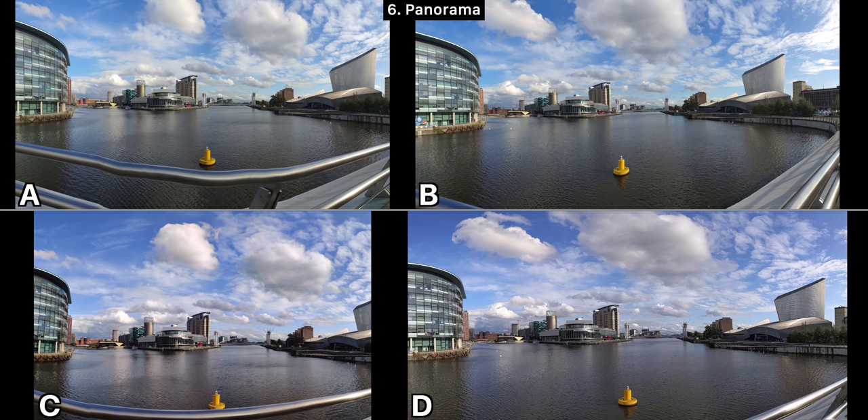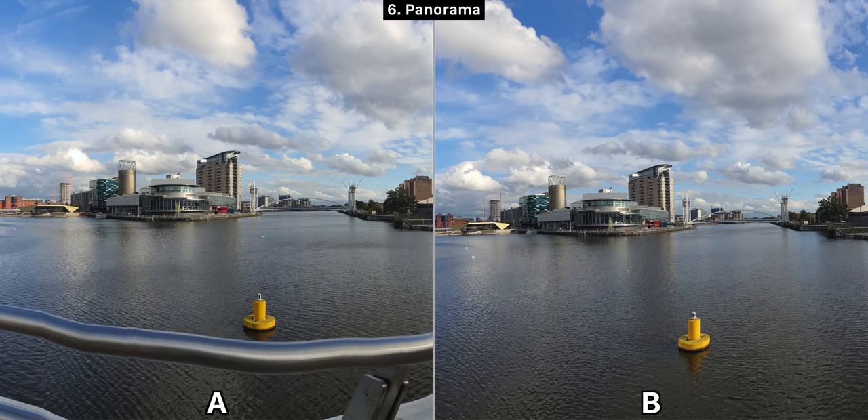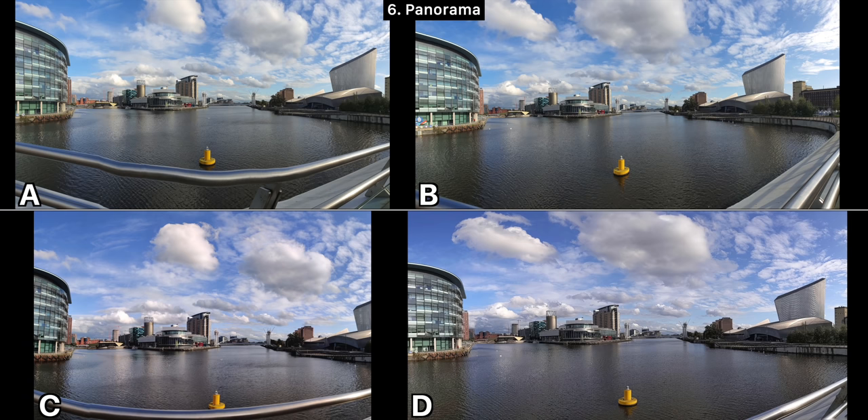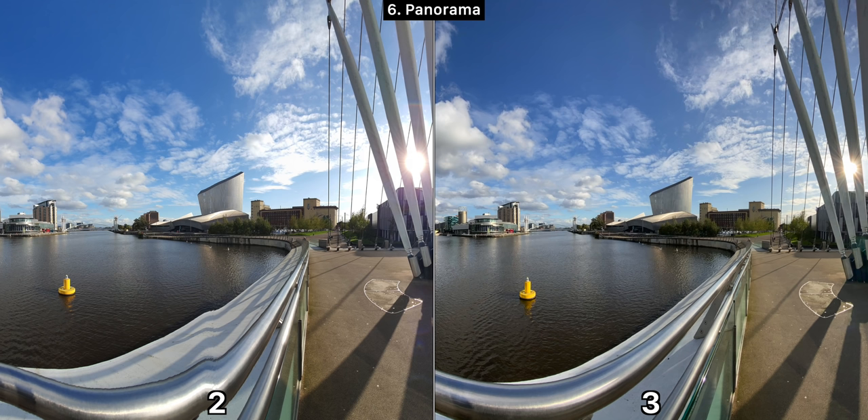Moving on to the panorama test. For the regular panorama, B and C have the best stitching, but D is extremely low res. Between A and B, I like B the most due to better stitching and more detail on the trees. Phone A has a 26.2 megapixel panorama, B has 29.3, C has 22.9, and D has only 5.4 megapixels, so B also has the highest resolution. For the wide-angle panorama using numbers, two has a lot of distortion on the rail bar, so three takes this one.